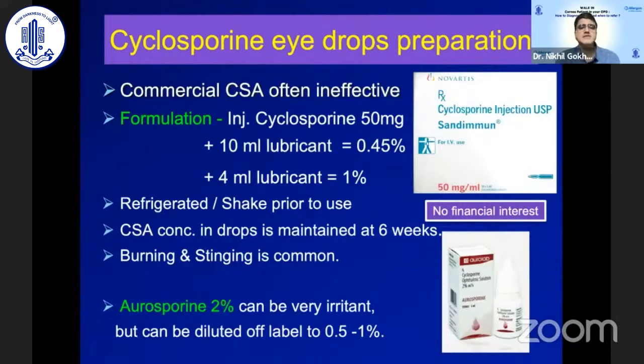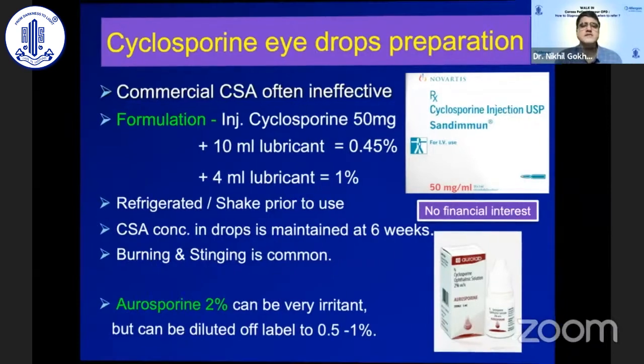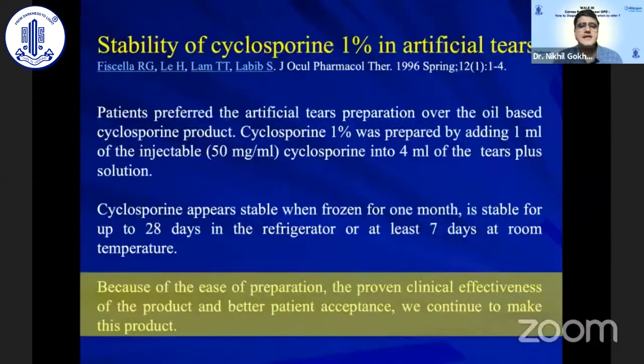Cyclosporine is a very good steroid-sparing agent. In mild cases, commercial cyclosporine can be used; however, in most VKC cases a formulation of 0.5–2% cyclosporine is required. This can be prepared by diluting injectable cyclosporine in a lubricant drop, or using a commercially available 2% preparation that can also be diluted to improve tolerance. Cyclosporine has been shown, as far back as 25 years ago, to be stable in artificial tears and works well as a preparation.